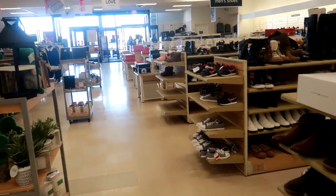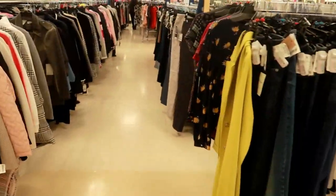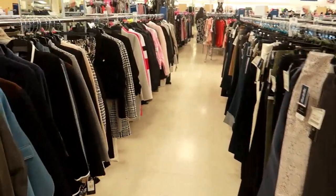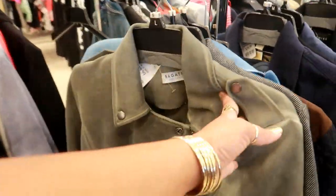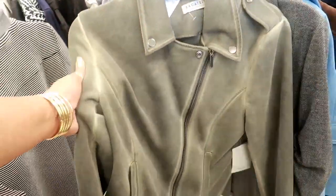Okay you guys, that will be it for today at this Marshalls. I know I just went to another one, but it's okay. Thank you guys for watching and I'll talk to you real soon in my next video. Okay bye. Oh — another moto jacket, $40.